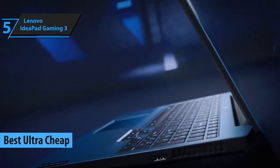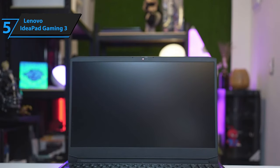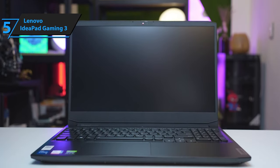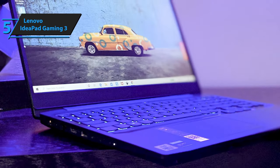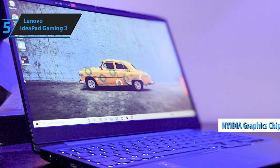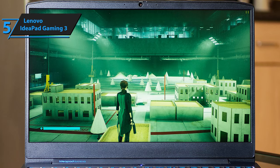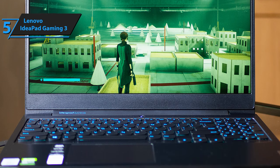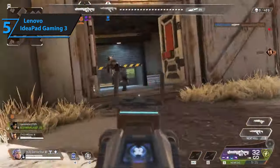In search of a budget-friendly yet reliable gaming laptop in 2024, the Lenovo IdeaPad Gaming 3 may just fit the bill perfectly. This laptop has been designed to cater to your gaming needs without burning a hole in your pocket. Although it might not create an immediate wow factor with its initial presentation, it proves its worth with its gaming capabilities and upgradability options. The IdeaPad Gaming 3 is powered by a mid-tier AMD processor and a slightly advanced NVIDIA graphics chip, providing you with the necessary horsepower to run your favorite games. It also boasts a decent array of ports, allowing you to connect other devices such as external displays, keyboards, and mice for a more immersive gaming experience.